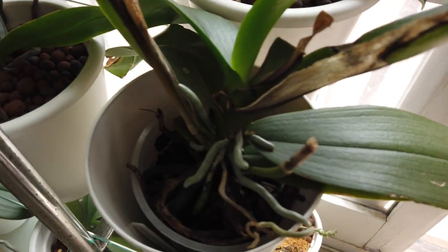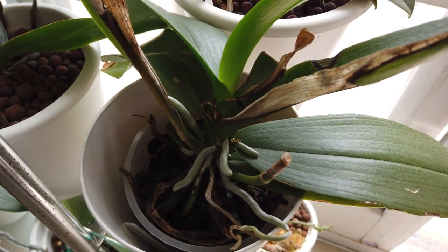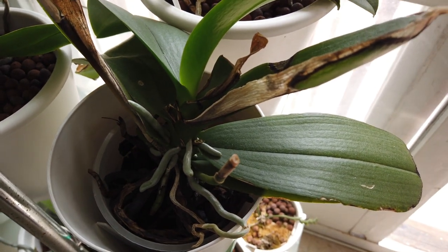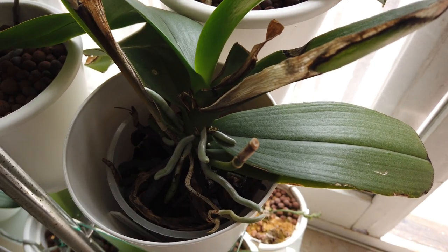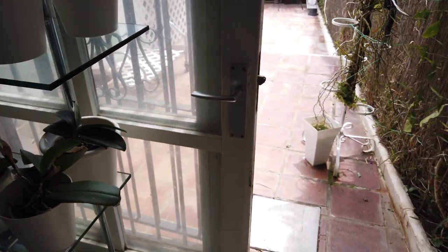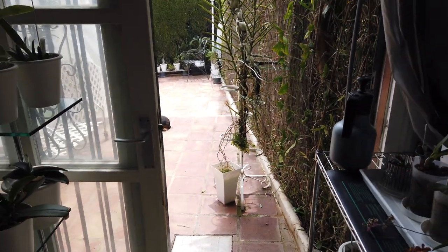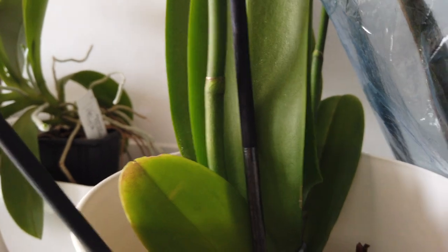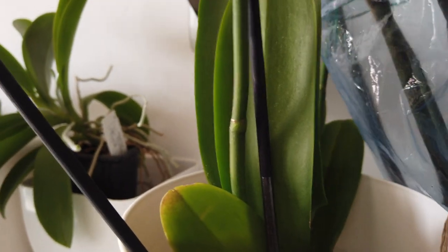Waiting on Sopressa to get some active root growth — got some calcium nitrate into her today. Same with Roberto's Nube, also calcium nitrate. Those are the two that are waiting to be transitioned.